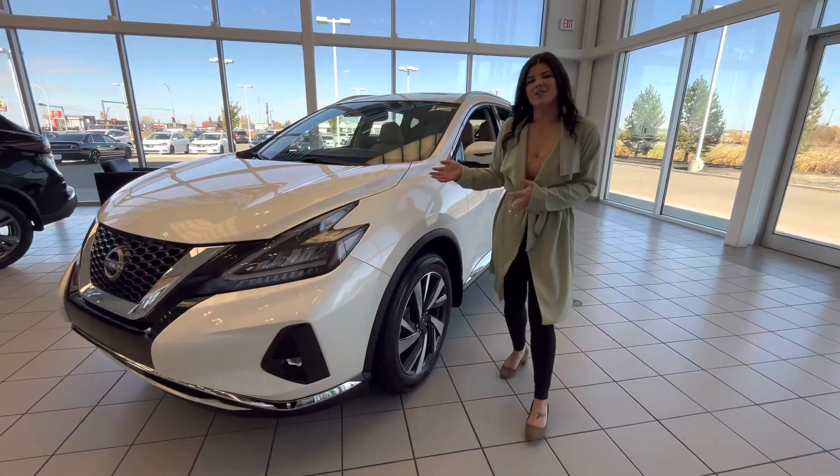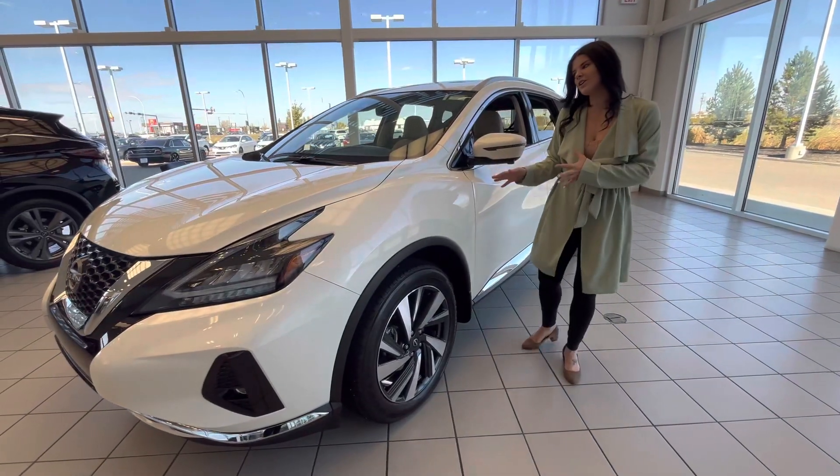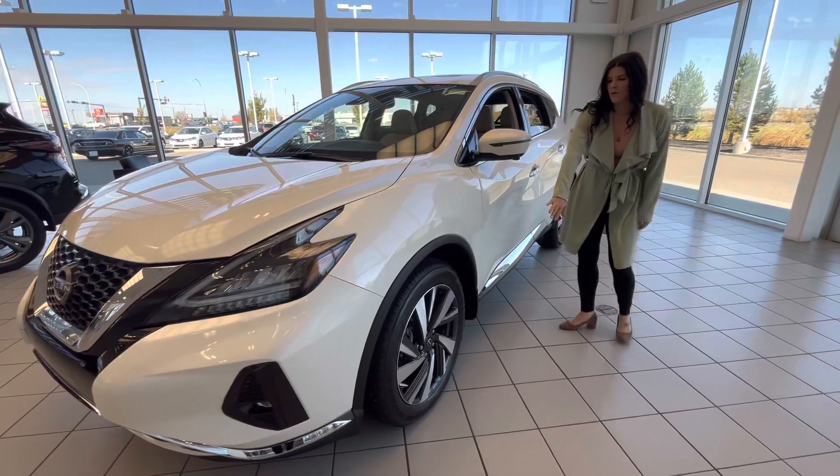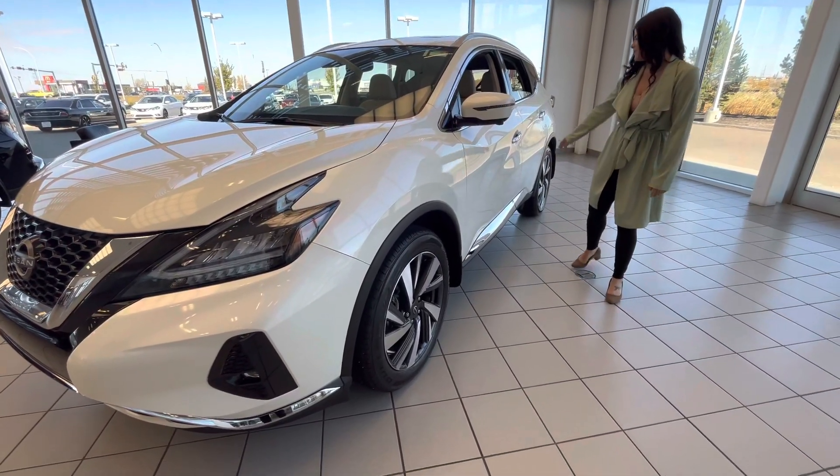So this is the white color that you're interested in. I know the interior is not exactly what you're looking for, but we can definitely find something different. This is the SL, so it's going to have the gorgeous white.